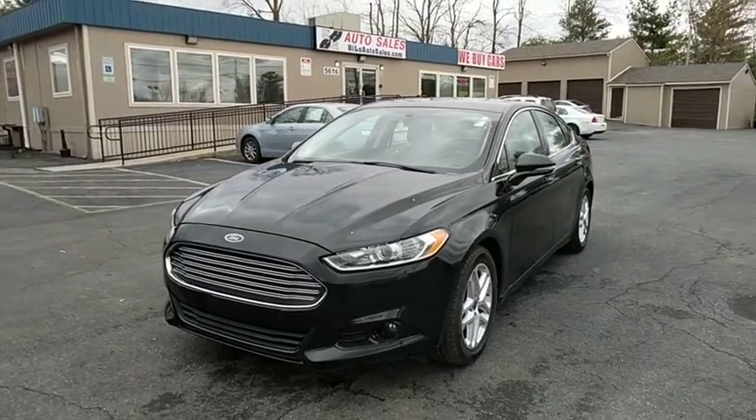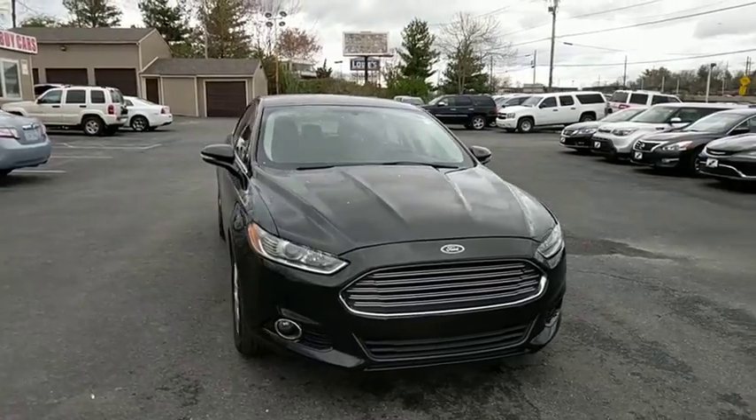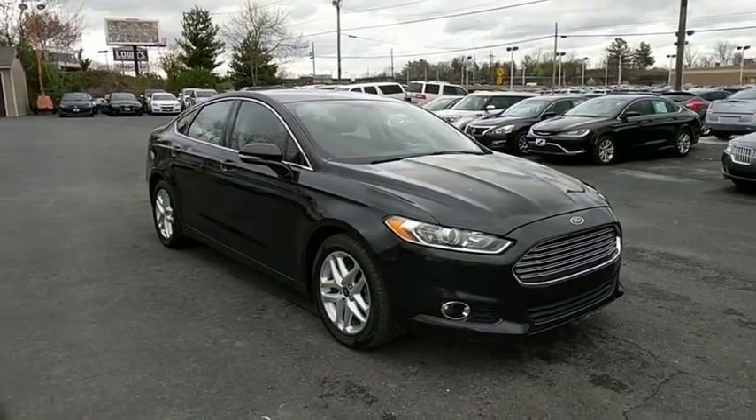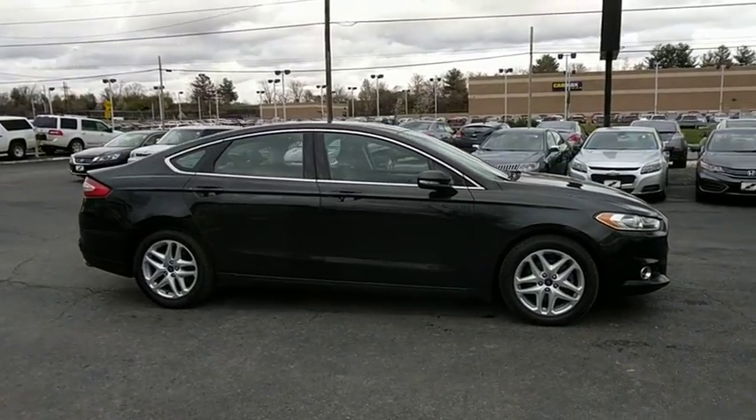The 2015 Ford Fusion. You can have both impressive power and great economy in a Fusion. This vehicle has less than 50,000 miles. Here are some of this vehicle's great options.